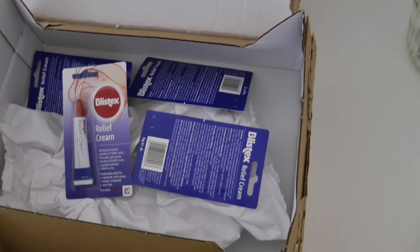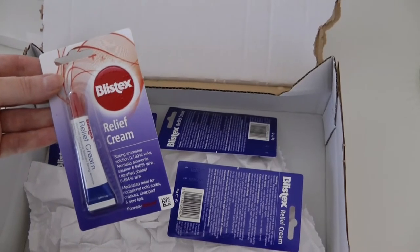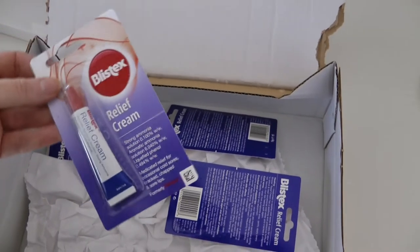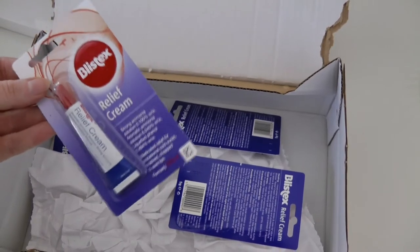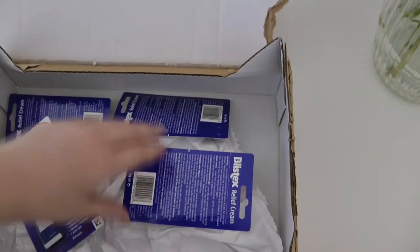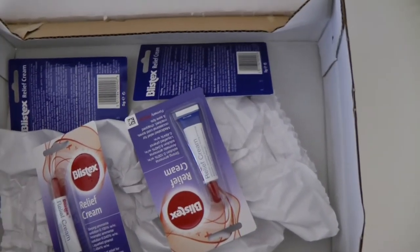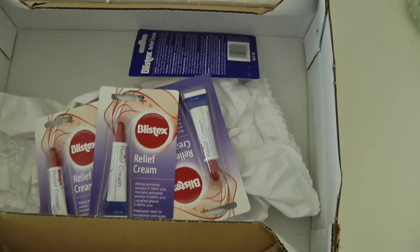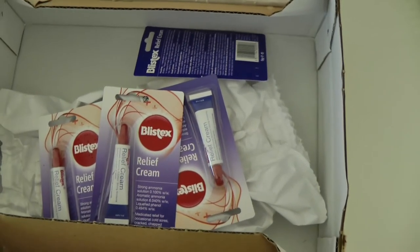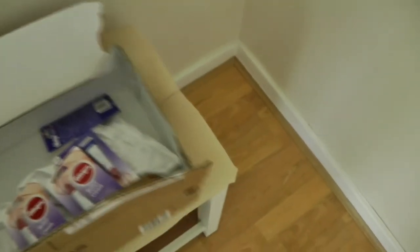So if you watched my other vlog, you'll know that I ordered a couple of bits from Superdrug and I ordered four Blistex relief creams. If any of you are taking Accutane at the moment, Blistex relief cream is the best thing that I've found for dry lips. So I ordered four of these and they didn't arrive with the package — somebody forgot to put them in. But I contacted Superdrug and they very kindly sent everything over to me for next day delivery, so that has just arrived.